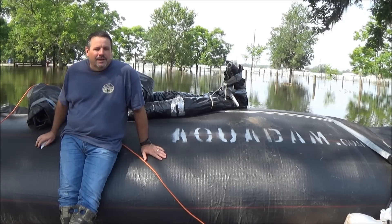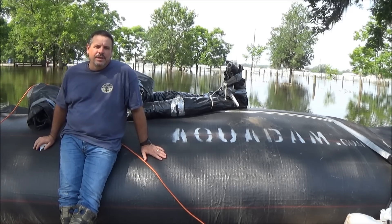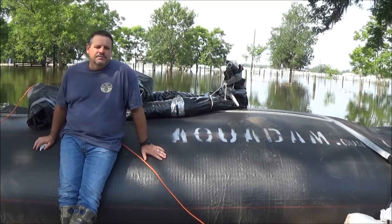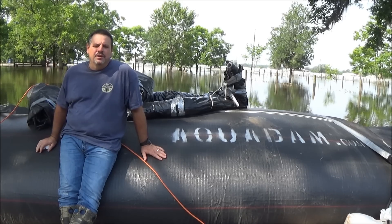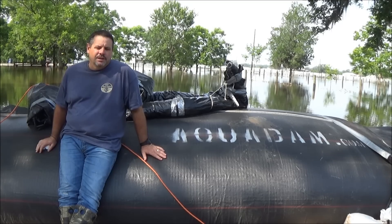My name is Randy Wagner. In the last couple of weeks, Texas had over 25 inches of rain up north of us. The newscast was indicating that we would be flooding at 100-year floodplain levels, which hadn't happened since 1935.